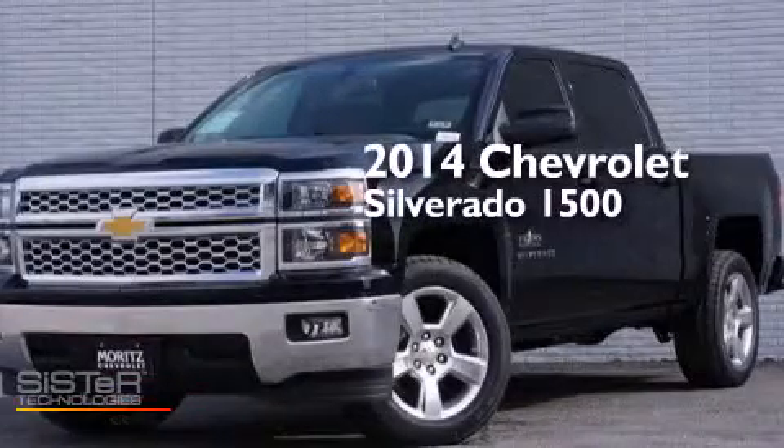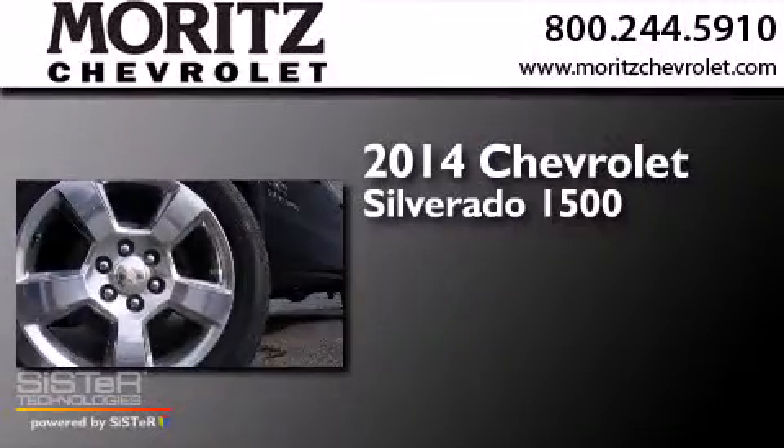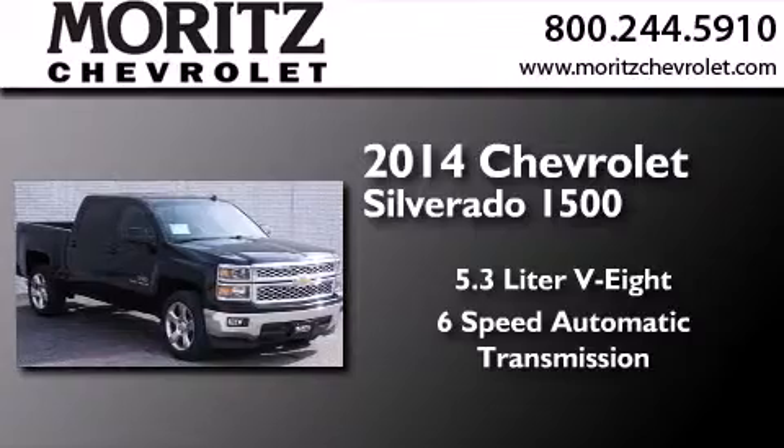This is a brand new 2014 Chevrolet Silverado 1500. It features a 5.3-liter 8-cylinder engine and a 6-speed automatic transmission.